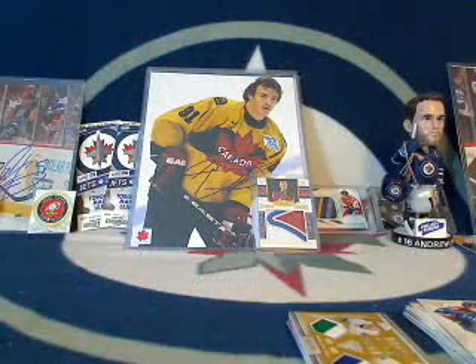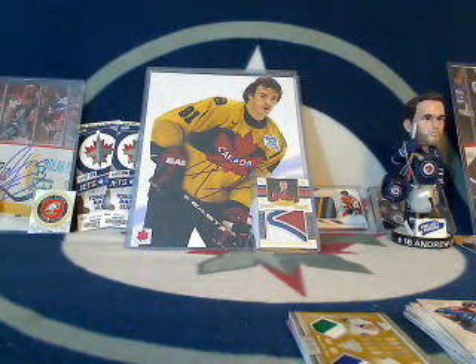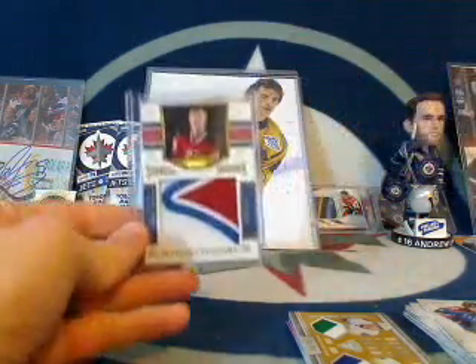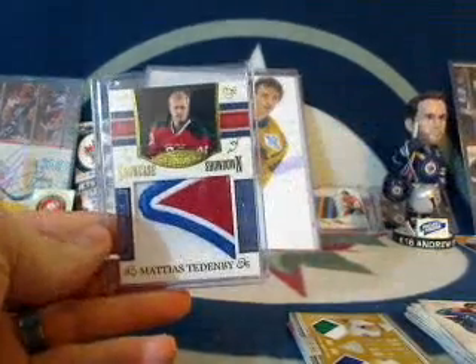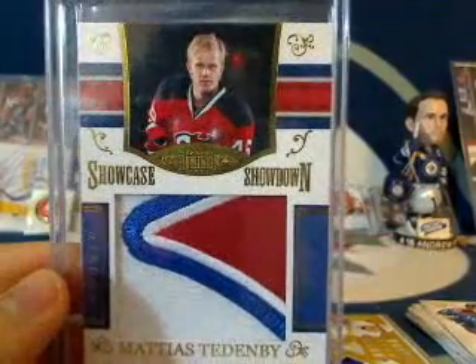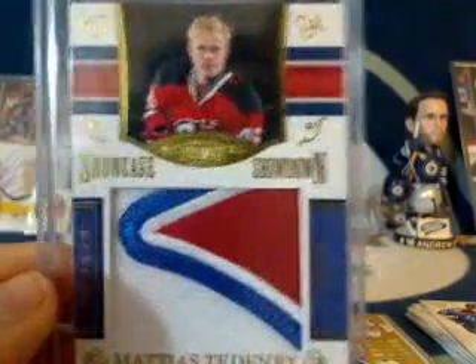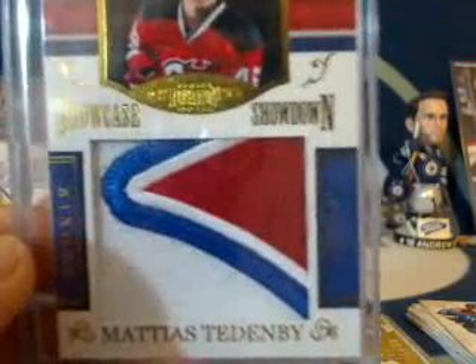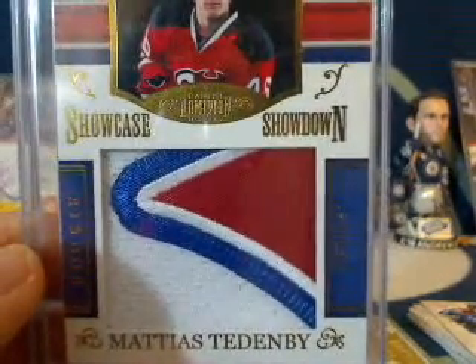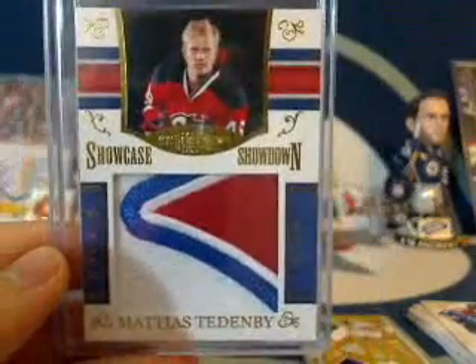That means the insurance policy card will go to the second-highest bidding team because the Oilers had a hit. LT with the LA Kings is going to be getting the Showcase Showdown — Matthias Teddenby, numbered out of 19, patch. Congratulations, LT. Number 12 out of 19.